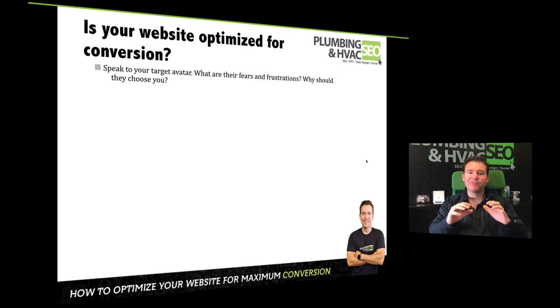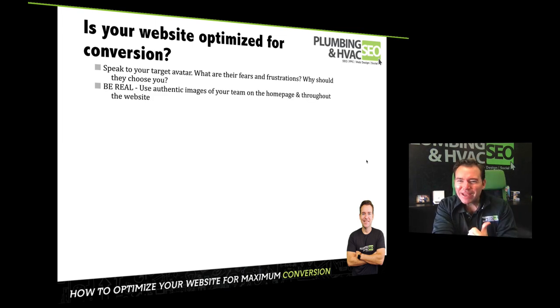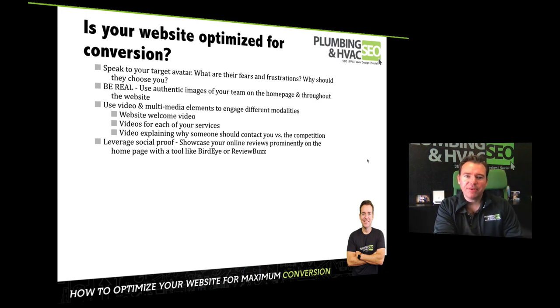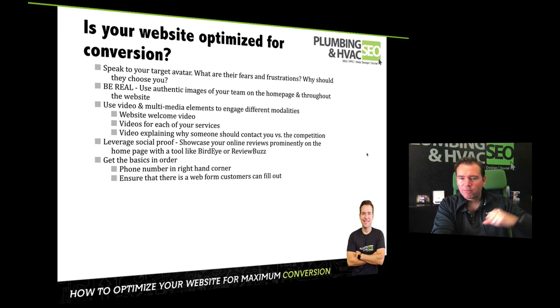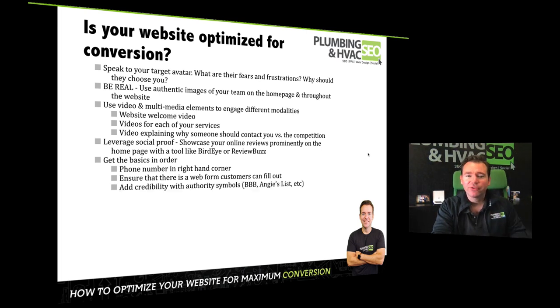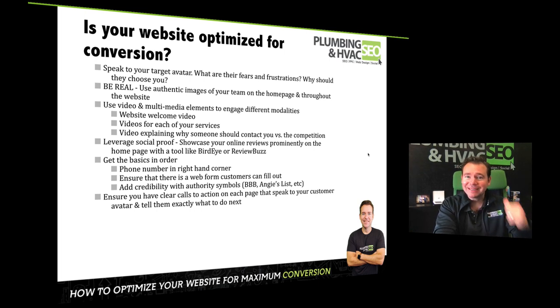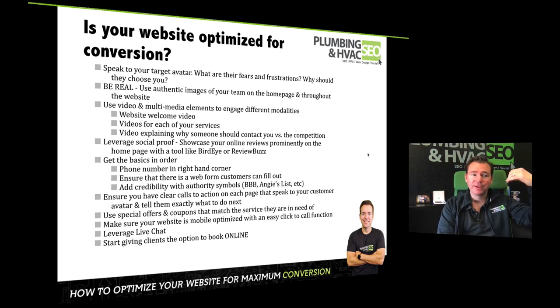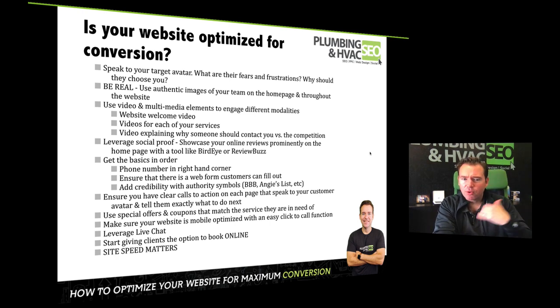Is your website truly optimized for conversion? Is it speaking to your customer avatar? Are you using authentic imagery throughout the page? Are you using multimedia — video welcoming visitors, video for each of the different services, video explaining why somebody should choose you versus the competition? Are you leveraging social proof — reviews and testimonials visible across the web? Is the phone number in the top right-hand corner? Is there a web form, authority symbols, calls to action on every page, special offers and incentives? Is the website mobile-optimized? Are you leveraging chat and two-way text? Giving them the option to book online? And is your website optimized for speed so it loads quickly?